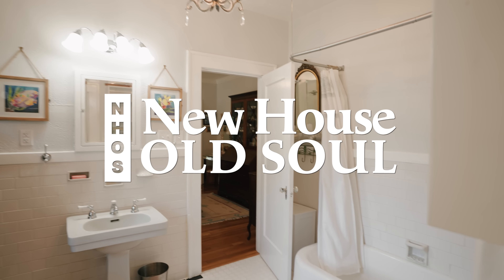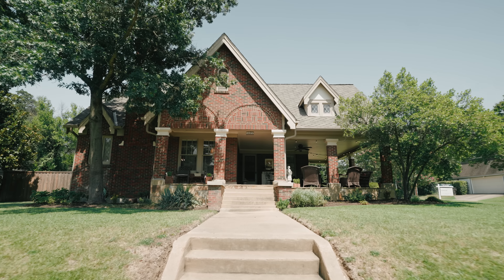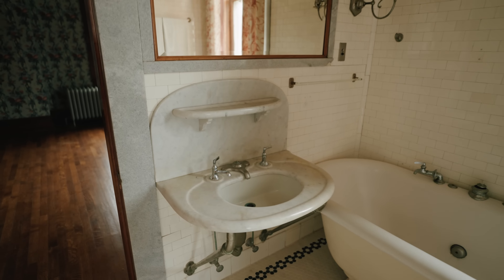Welcome back to New Household Soul. Today we want to talk about plumbing fixtures, bathrooms, and definitive things and how to get it looking great.